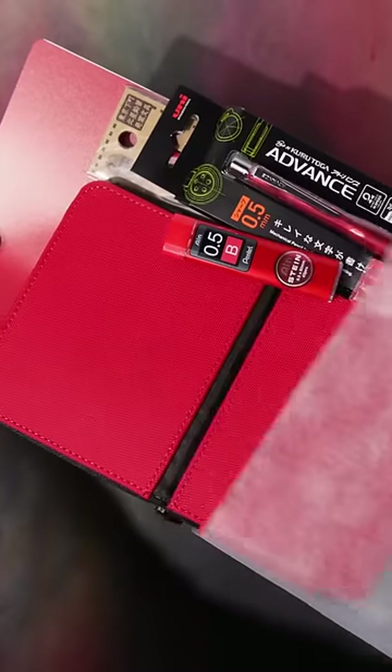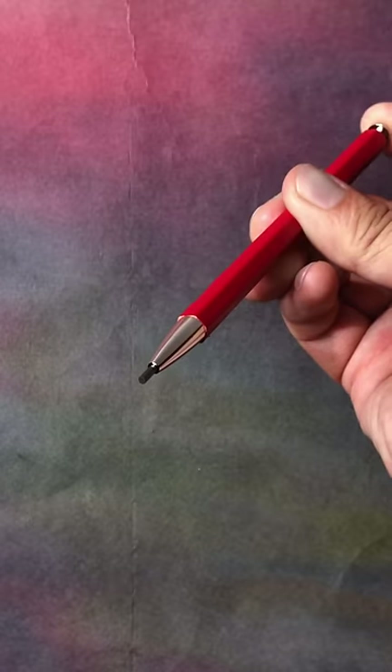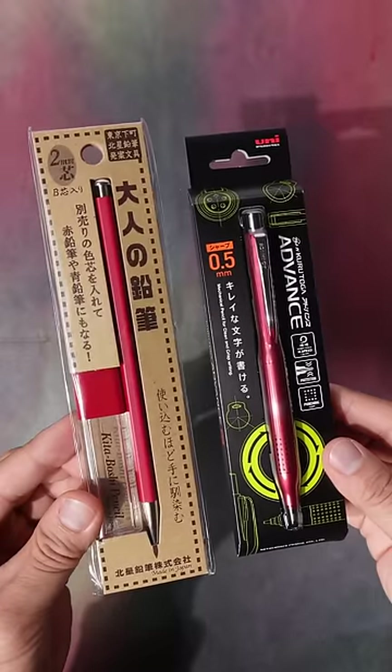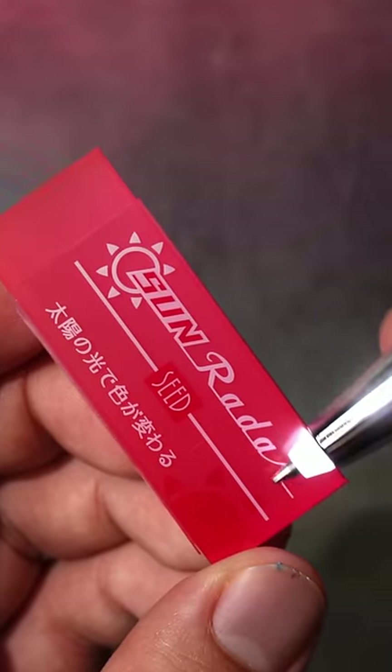The Red and Ready stationery set includes a red Campus notebook, a red Patalino pen case, a red 2mm mechanical pencil, a red Kurutoga bands upgrade, a lead refill, and a red eraser that changes colors in the sun.